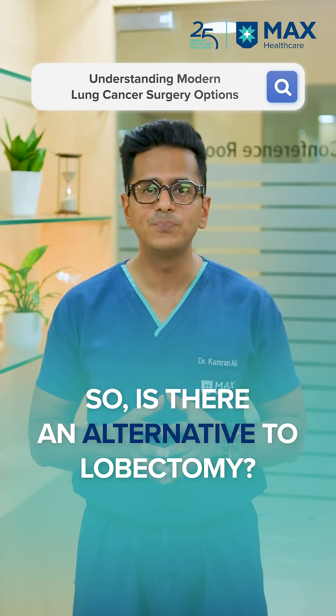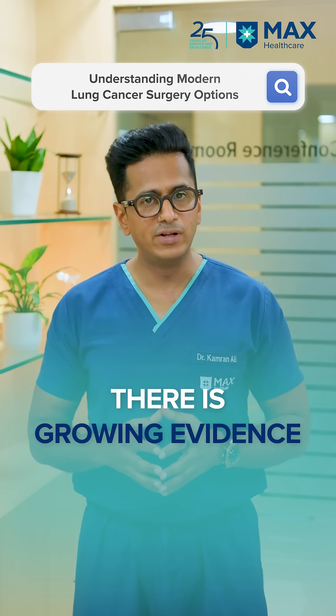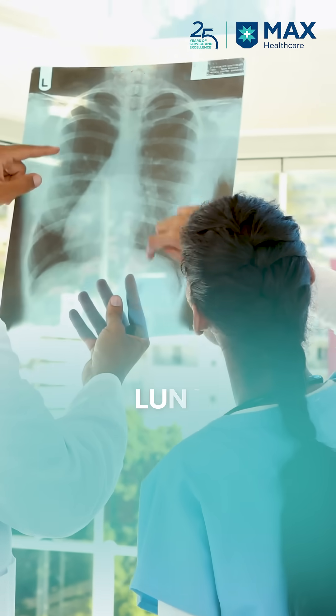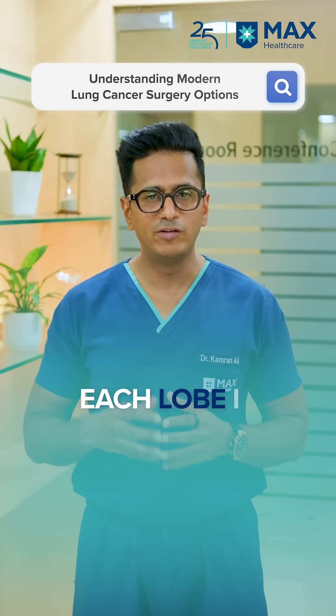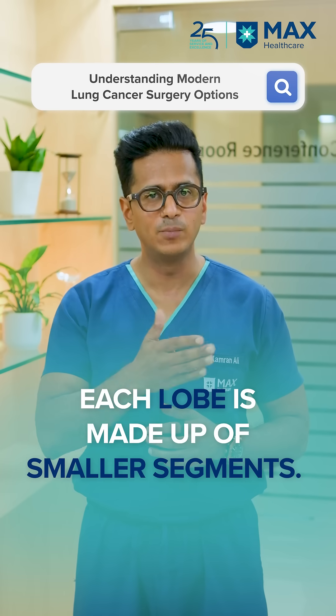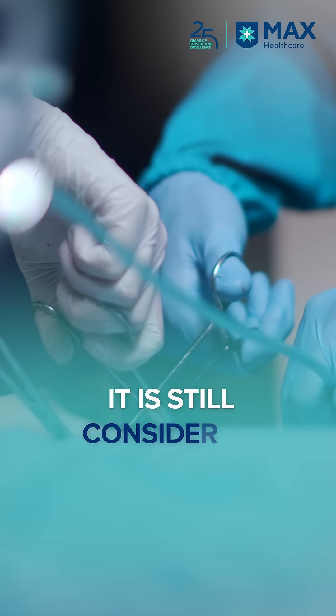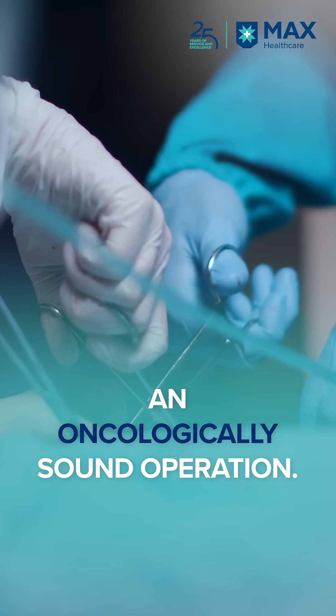So is there an alternative to lobectomy? Yes. There's growing evidence that we can also offer segmentectomy for patients who have early stage lung cancer. Every lobe has smaller segments, and if we remove that segment along with the lymph nodes, this is also an oncologically sound operation.